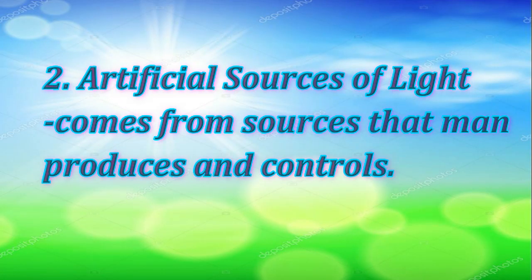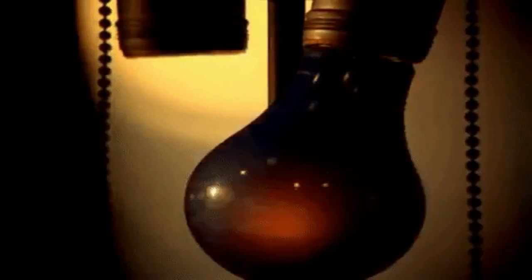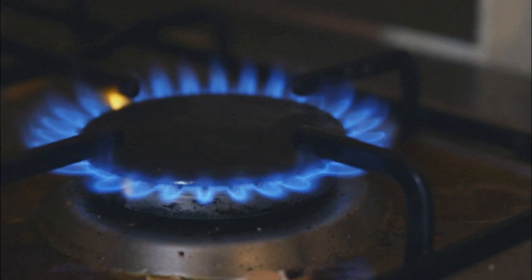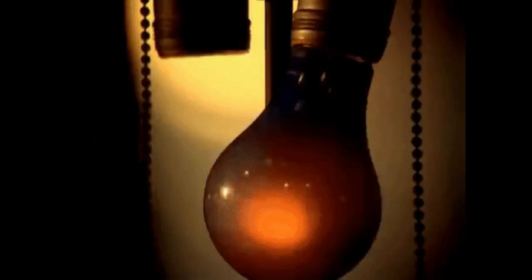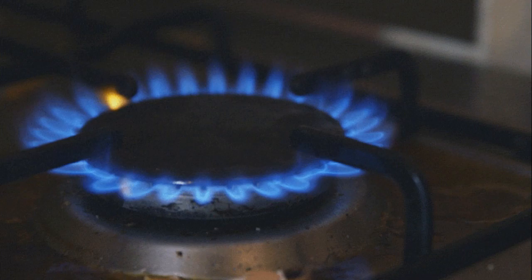Artificial sources of light come from sources that man produces and controls. These are flashlights, electric lights, fireworks, gas lamps, gas stoves, and oil lamps. These things can produce light with the use of fuel, batteries, or electricity.